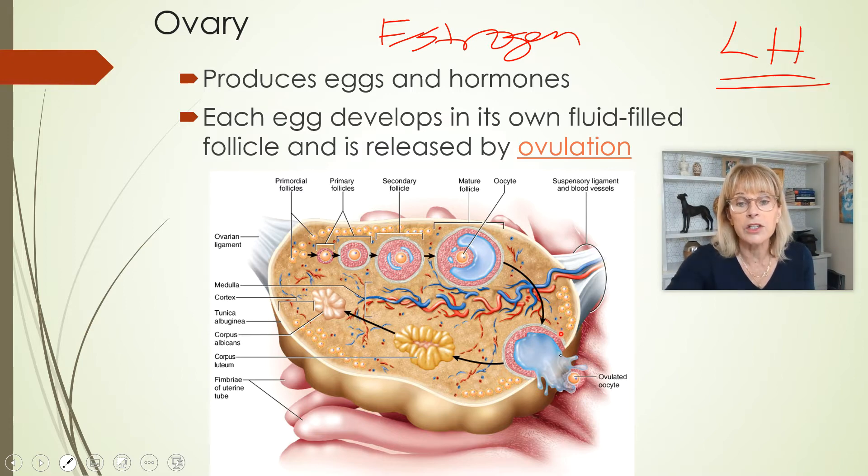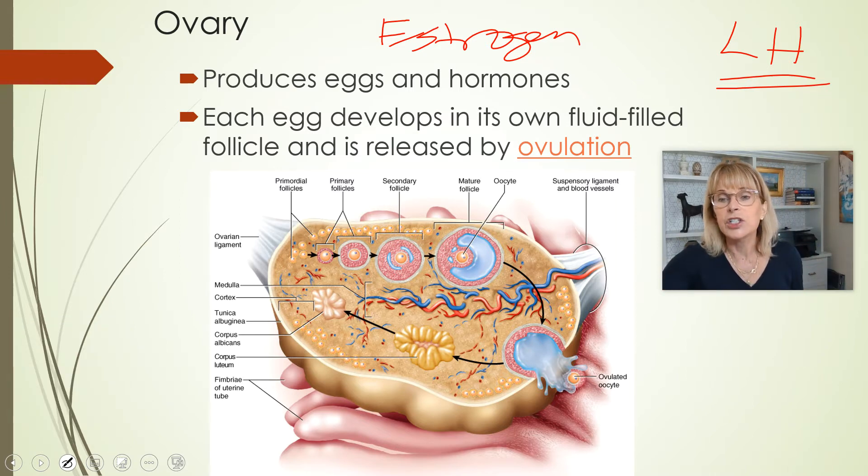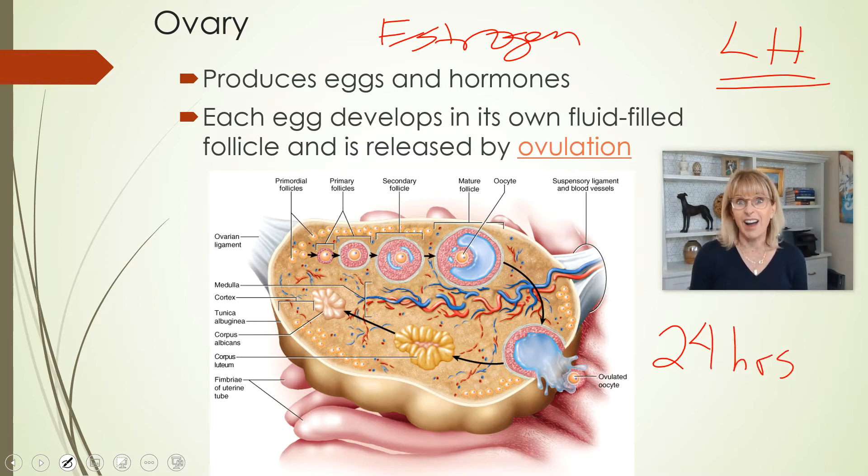Left behind are a lot of the cells that were busy making estrogen. So: the first two weeks of a monthly cycle, and in the middle, about in the middle, is the moment of ovulation. The ovum — the egg — has got 24 hours to find a sperm or die. Wow, that is really a biological clock: 24 hours to get fertilized or die.